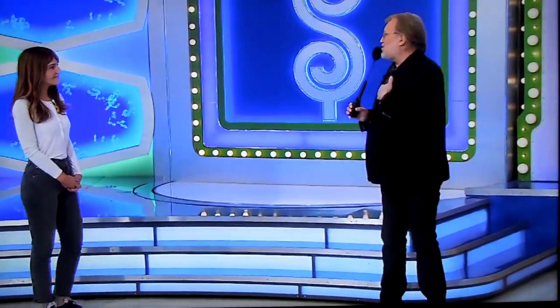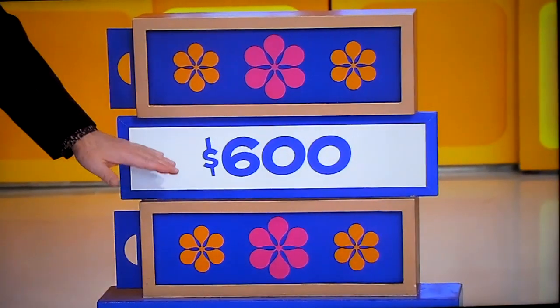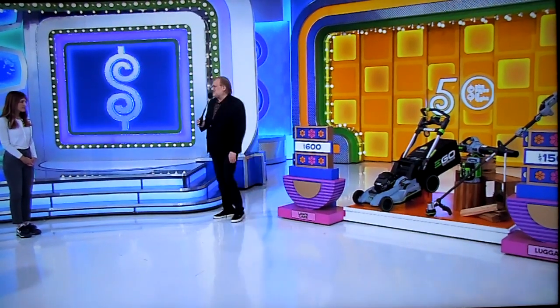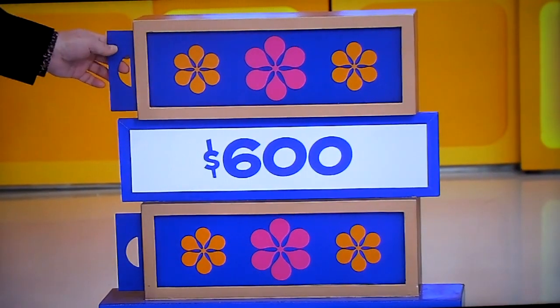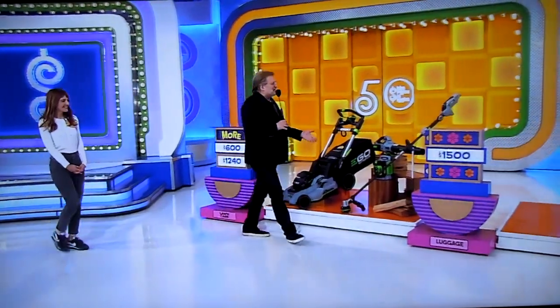Now, here's why it's called More or Less. We're going to start with the lawn care equipment. $600 is the price we have here. Is the actual price more or less than $600? More! More than $600! Yeah, it looks like more, doesn't it? It is more! $1,240 — double the price that we had there. Nobody's fooling you. Come on over here. So you have that no matter what.